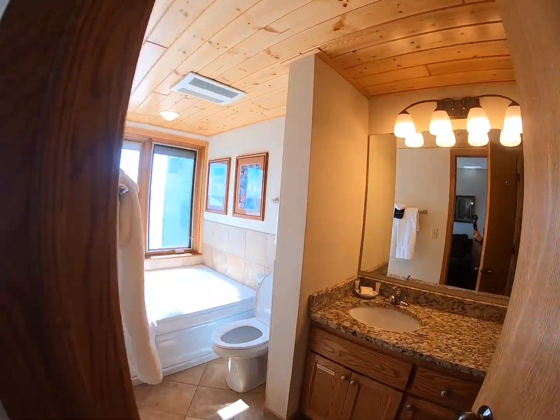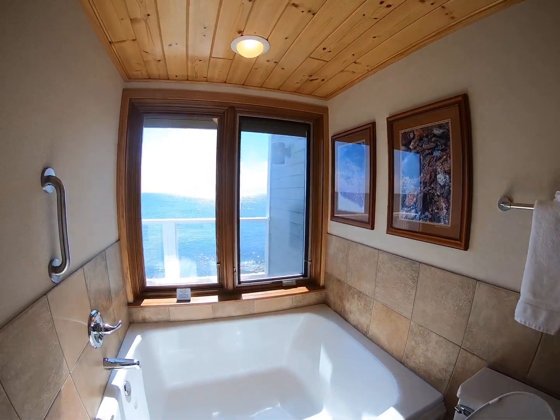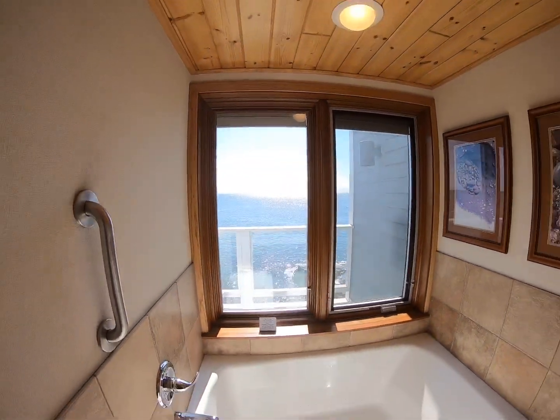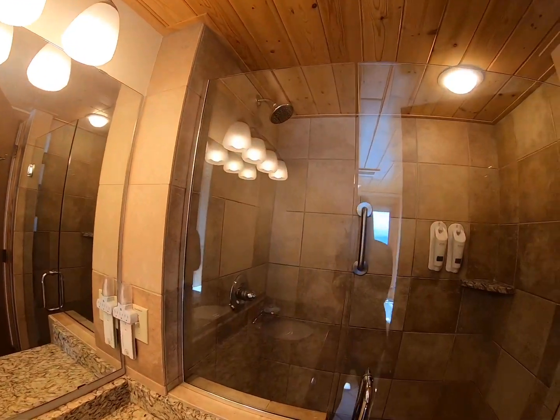Through here is the bathroom. There's that whirlpool tub overlooking Lake Superior — it's a beautiful day out there. And then a shower back there.